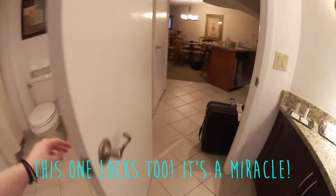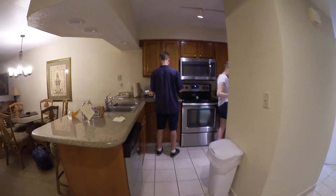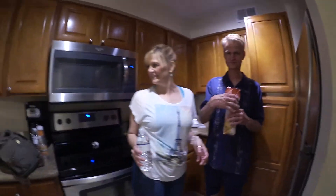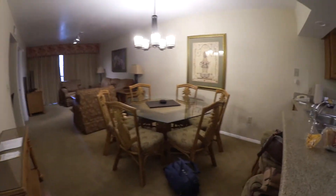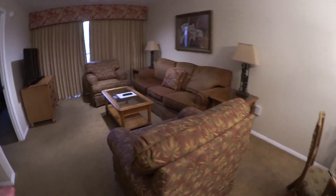The bathroom door in this room actually locks. There's a shower and bathroom stuff. And here's the kitchen area with little bar stools and a table.